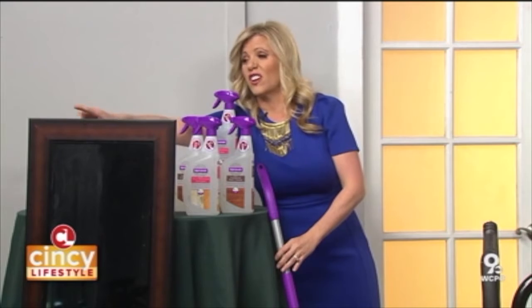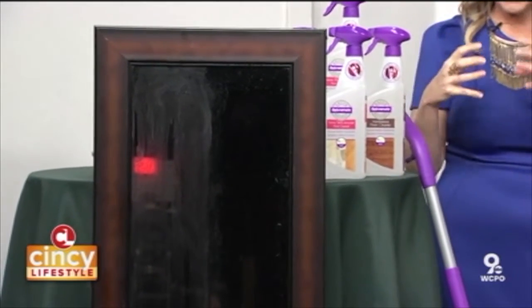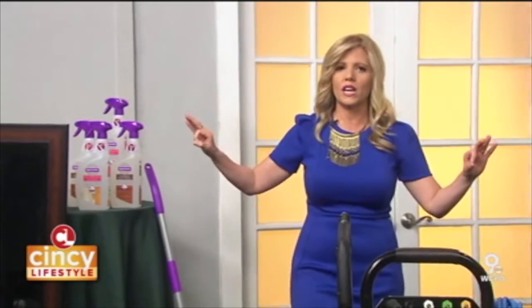Speaking of streaks, you'll see here — this was sprayed with another natural cleaner versus the Rejuvenate Naturals. You can see that soapy residue; what that means is dirt's going to get attracted to it, so it's going to get dirtier quicker and leave streaks behind. Rejuvenate Naturals launched at Lowe's — just a great way to get those floors looking amazing.